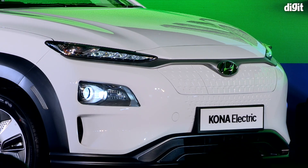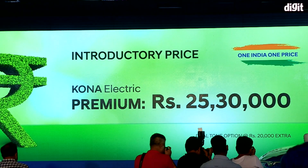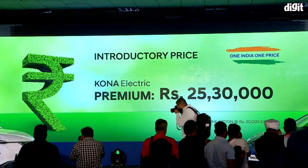Hey guys, welcome to digit.in and we are at the launch of the Hyundai Kona, this is an all-electric SUV — the first of its kind to launch in the country. The most important news: it is priced at 25 lakhs 30,000 rupees. With that out of the way, let's take a look at everything this car has to offer.